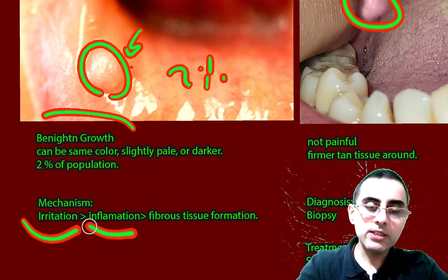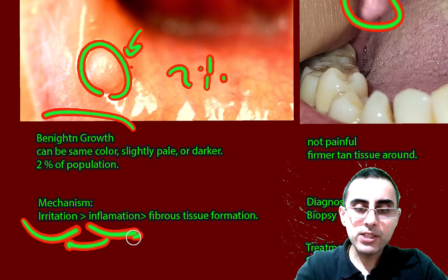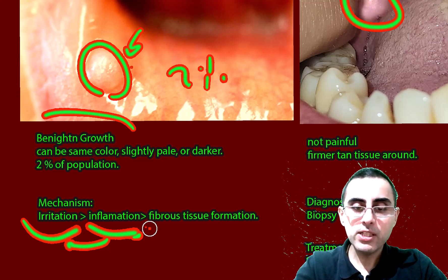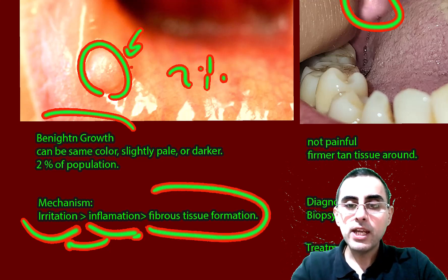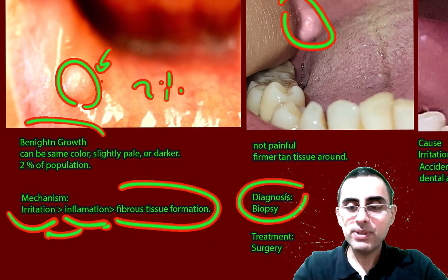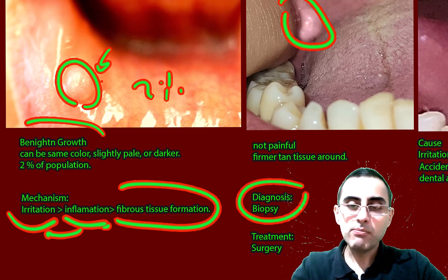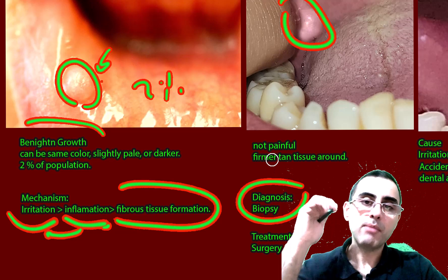Inflammation is the response to this irritation, and after inflammation our body tries to defend this place from further irritation, and fibrous tissue is formed — this is how we get the fibroma. Diagnosis is made by biopsy, where we see fibrous tissue under the microscope.